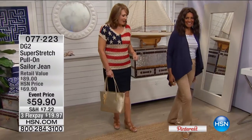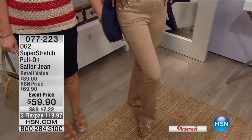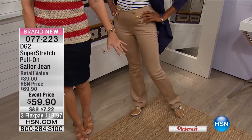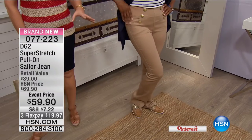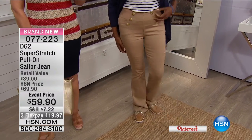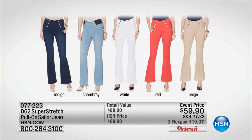Coming up, Diane Gilman is in the house. Inger is wearing the number one top-selling jean on the list last year. For the very first time, we are doing her famous sailor jean in her super stretch — it has not been done before. We're launching it tonight on the list in all these great colors. They fit like a dream. You can tuck things in or wear tops out. It has that great little bell bottom. This is one of the only chances you'll see it for the season.